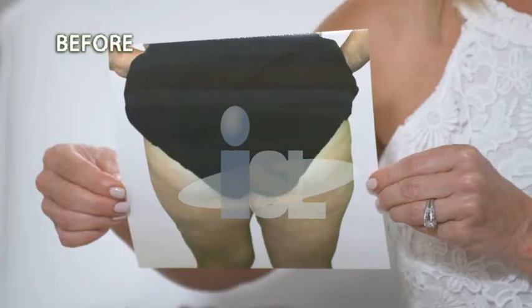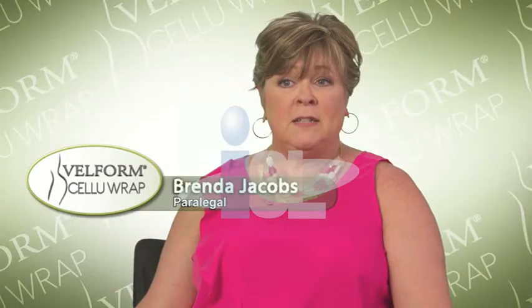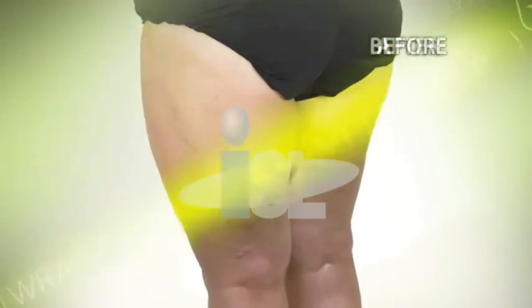Brenda, I have your before picture. I'd like for you to take a look at this — how do you feel looking at this? Well, that's really disturbing. That is why lights would be shut off and the husband would have to leave the room. That makes me sad to look at that. I feel about a million percent better. Since I've been using the CelluRap, the cellulite has all disappeared, and I just feel great.